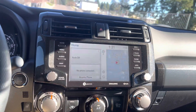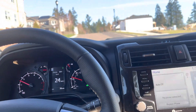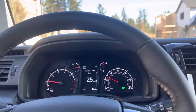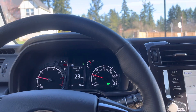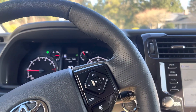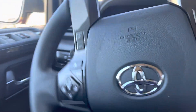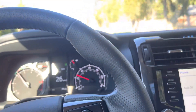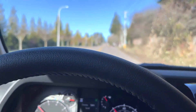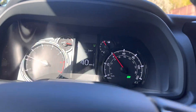It's got Apple CarPlay, navigation, and radar cruise control. Super nice rig. I don't want to wreck it. Fast enough — that's all you need. Other than that, I'm going to go ahead and wrap this video up. Thanks for watching.